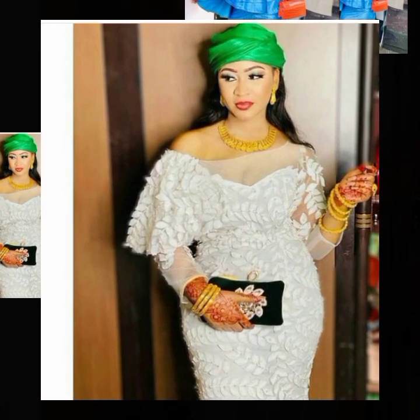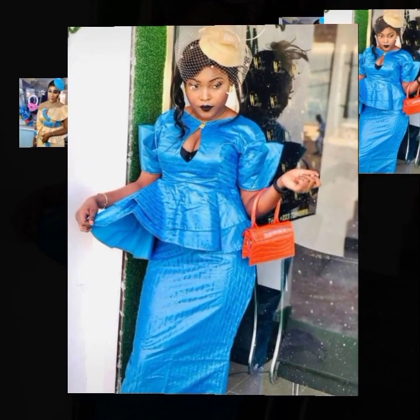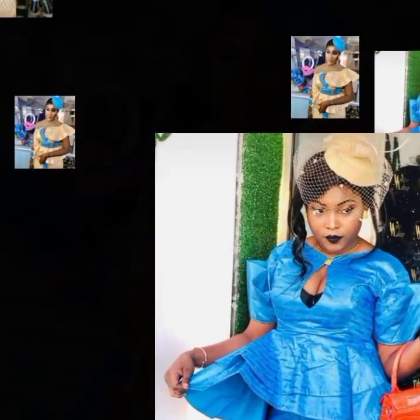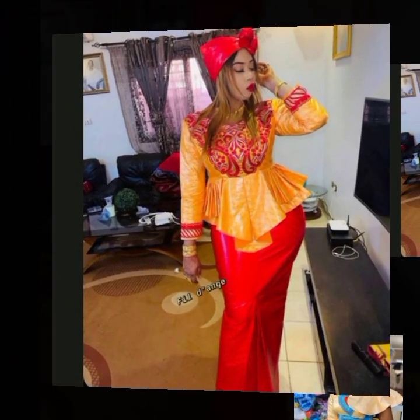Make sure to watch this video to the end, and don't forget to click the subscribe button as well as the bell icon for updates on trending beautiful amazing collections of African styles. Wonderful viewers, enjoy this video and thanks for watching.